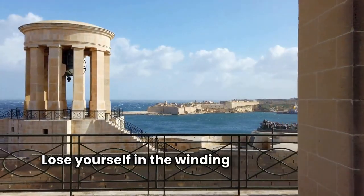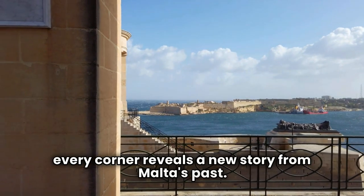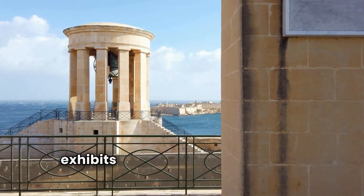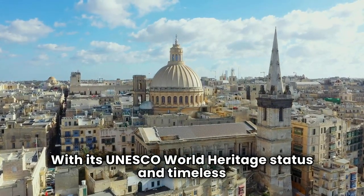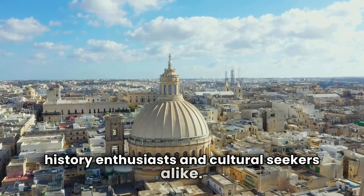Lose yourself in the winding streets of the city, where every corner reveals a new story from Malta's past. Take in panoramic views of the Grand Harbor from the Upper Baraka Gardens, or delve into the fascinating exhibits at the National Museum of Archaeology. With its UNESCO World Heritage status and timeless charm, Valletta is a must-visit destination for history enthusiasts and culture-seekers alike.